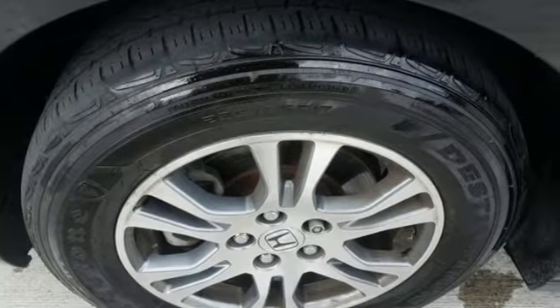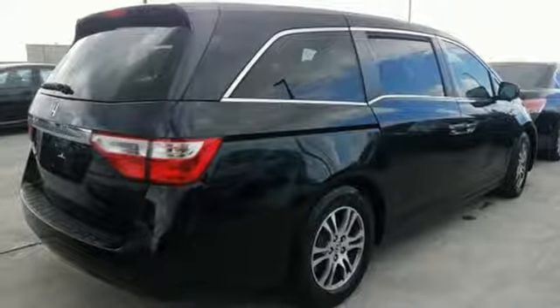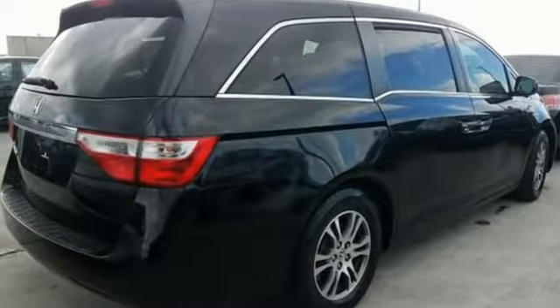They say a journey of a thousand miles begins with one step — in this case, it begins with a test drive. Start your next adventure today!